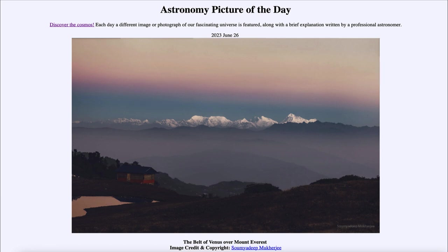So that was our picture of the day for June 26th of 2023, titled the Belt of Venus over Mount Everest. We'll be back again tomorrow for the next picture preview, to be the ultraviolet red planet — so we'll see what that is about tomorrow. Until then, have a great day everyone, and I will see you in class.